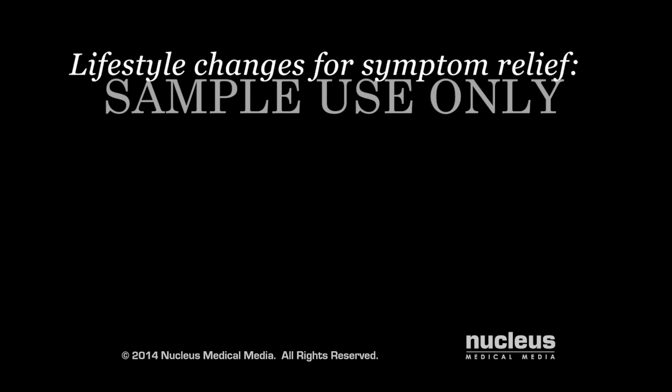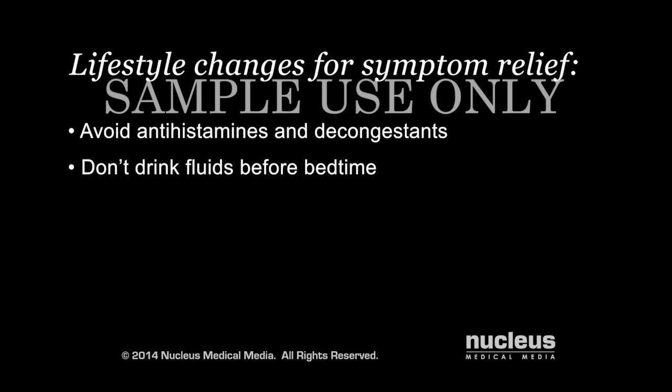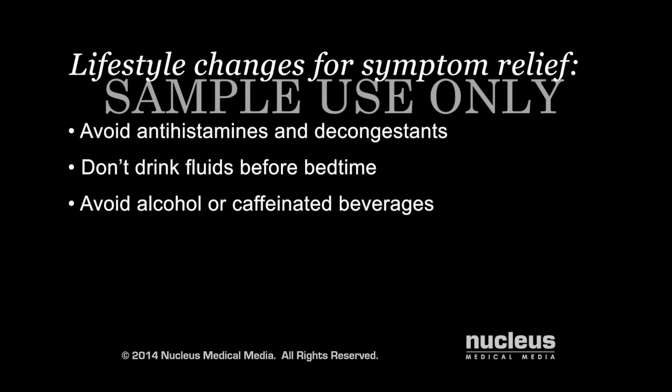You can't prevent benign prostatic hyperplasia, but the following lifestyle changes can make your symptoms less severe. Avoid medication that can make it harder for you to urinate, such as antihistamines and decongestants. Stop drinking fluids for a few hours before bedtime. Avoid drinking alcohol or fluids that contain caffeine. Try to empty your bladder by double voiding — urinate, wait a few minutes, and then try to urinate again.